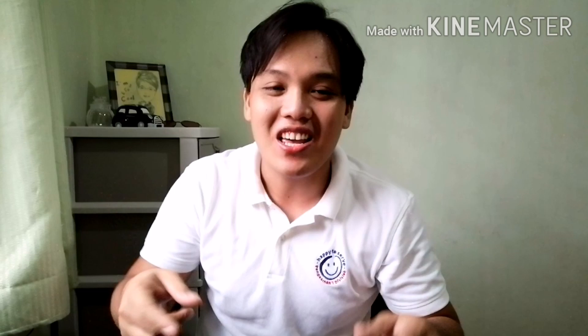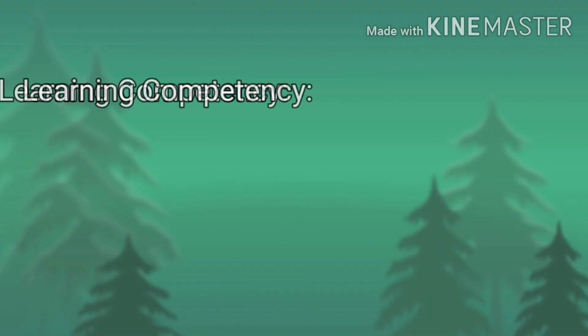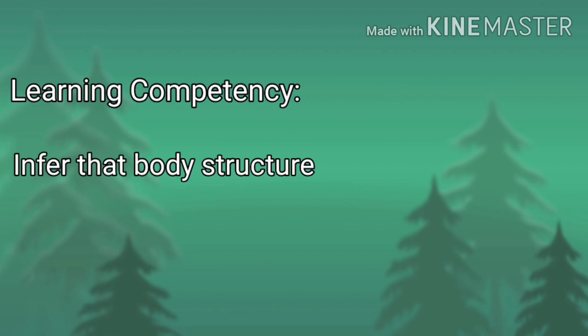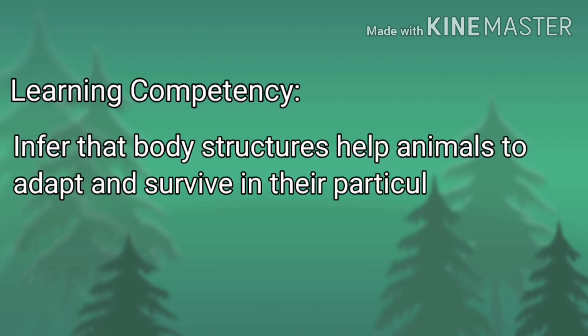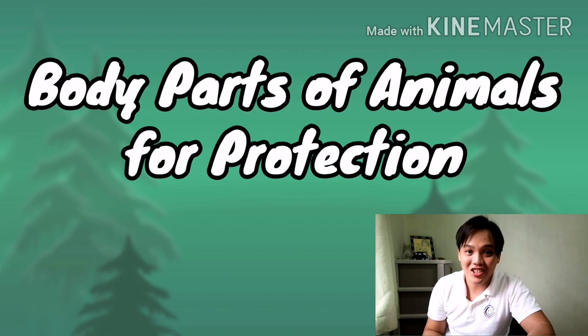For in science, your imagination is your limit. Let us talk about body parts of animals for protection.